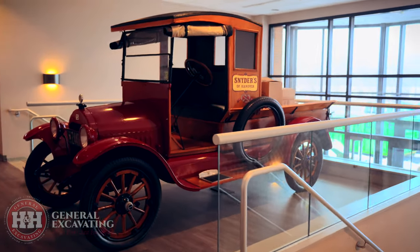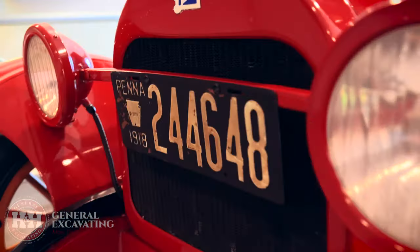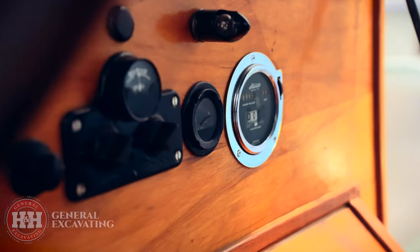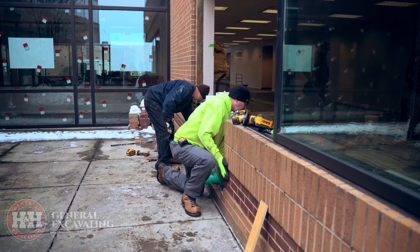Now anyone walking in or glancing through the windows gets a blast from the past with this vintage beauty. But hold on, we're not done yet. H&H is more than excavating or deconstruction — we're specialized builders with a heart. Our masons worked their magic piecing back the brick wall using the original bricks.